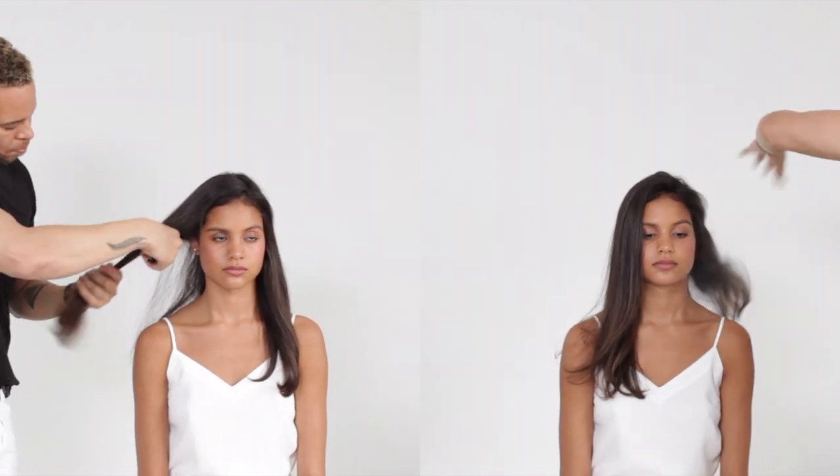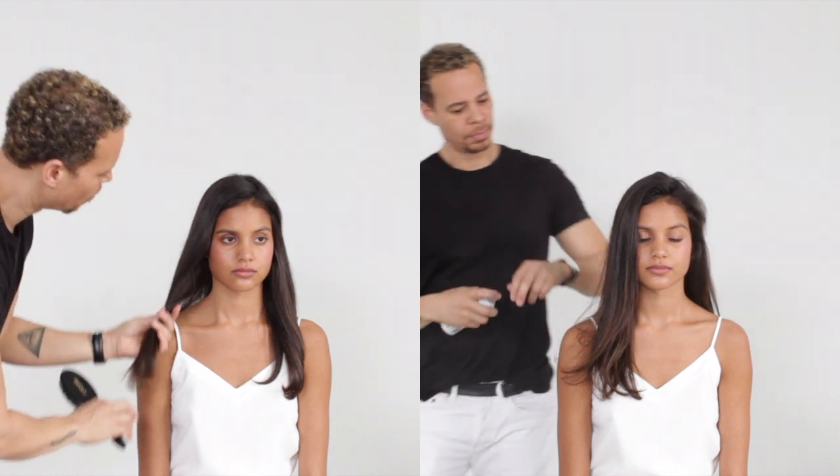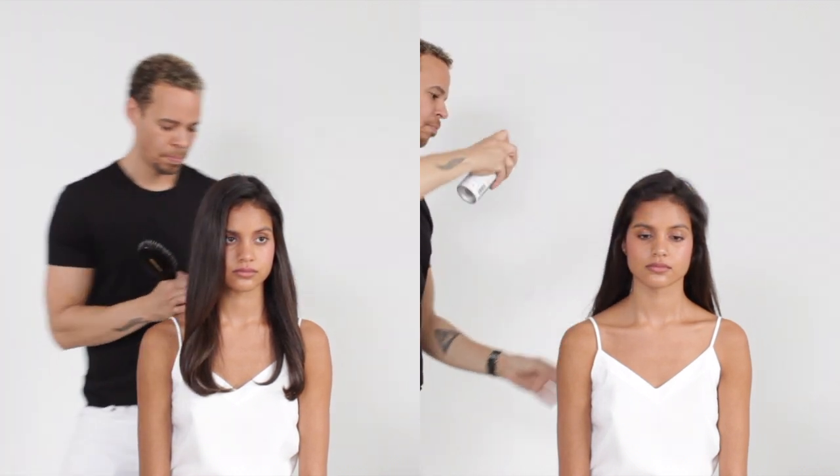Here David's going to use the Moon Landing and he's just going to spray it all over, brush it through, making sure he's got it all the way through the hair, especially behind the ears where you get natural frizz. And it looks fantastic.